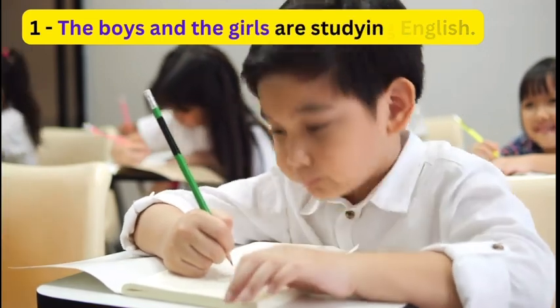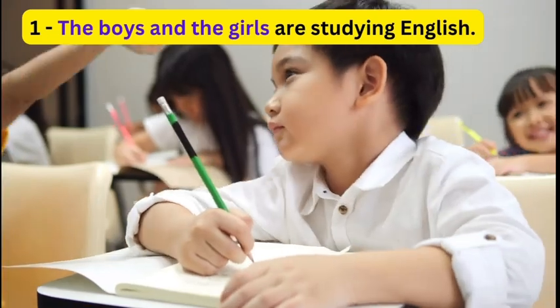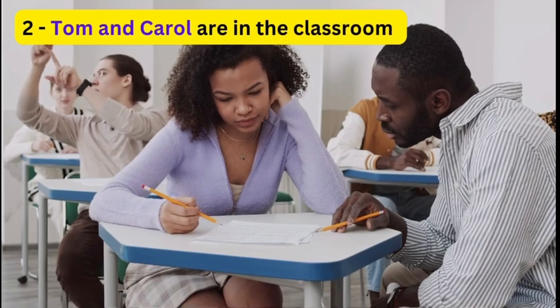1. The boys and the girls are studying English. 2. Tom and Carol are in the classroom.